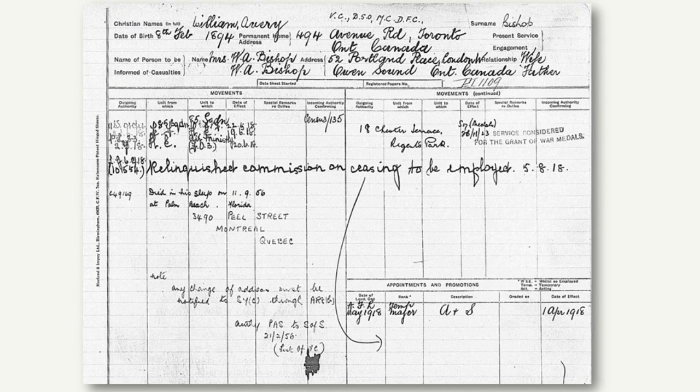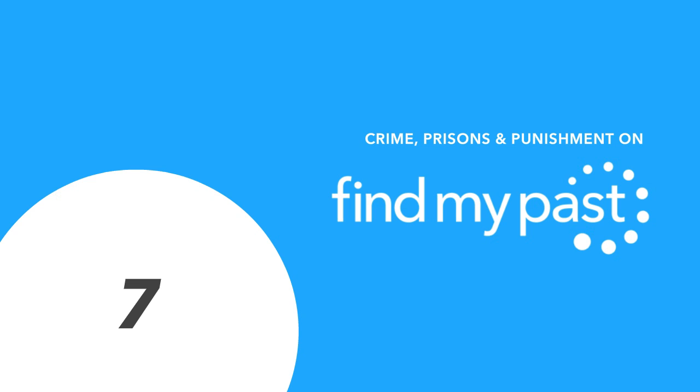Here is an RAF service record for Billy Bishop, a World War One fighter ace. Both the officers' and airmen's records can give quite a lot of information: birthplace, civilian occupation, religious denomination, next of kin, when they joined, service number, details of training, special qualifications, decorations, and medical results. It varies by record, so get exploring and see what you find.